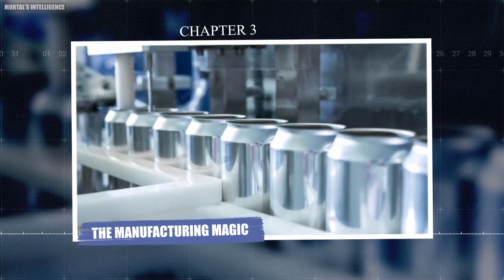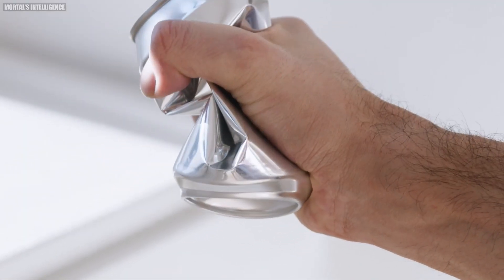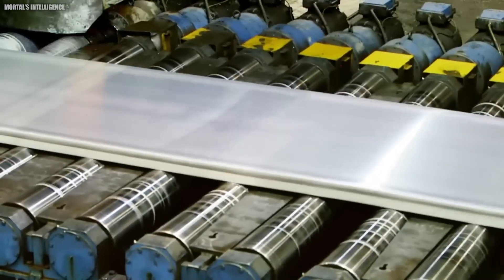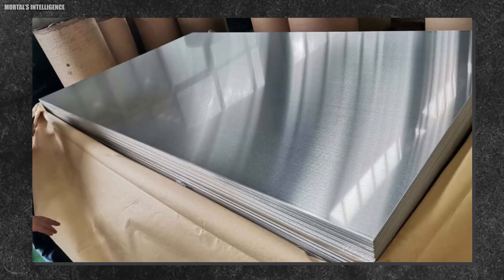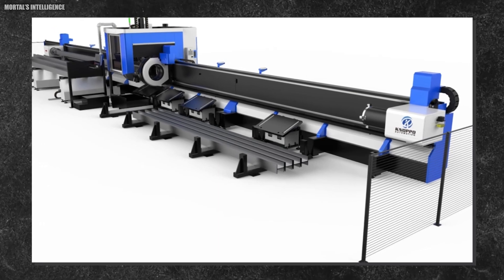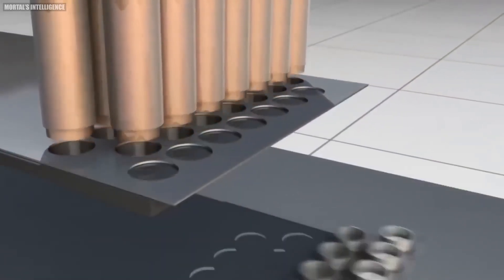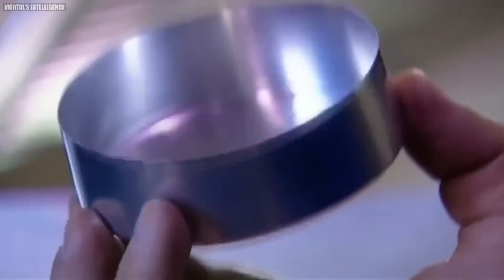Chapter three: the manufacturing magic. Now let's dive into the details of how soda cans are made — a process that combines precision engineering, cutting-edge technology, and a dash of magic. The journey begins with that massive roll of aluminum sheeting. This sheet, barely thicker than a human hair, is fed into a machine called a cupper, which punches out circular disks and forms them into shallow cups — like making miniature aluminum bowls at lightning speed.